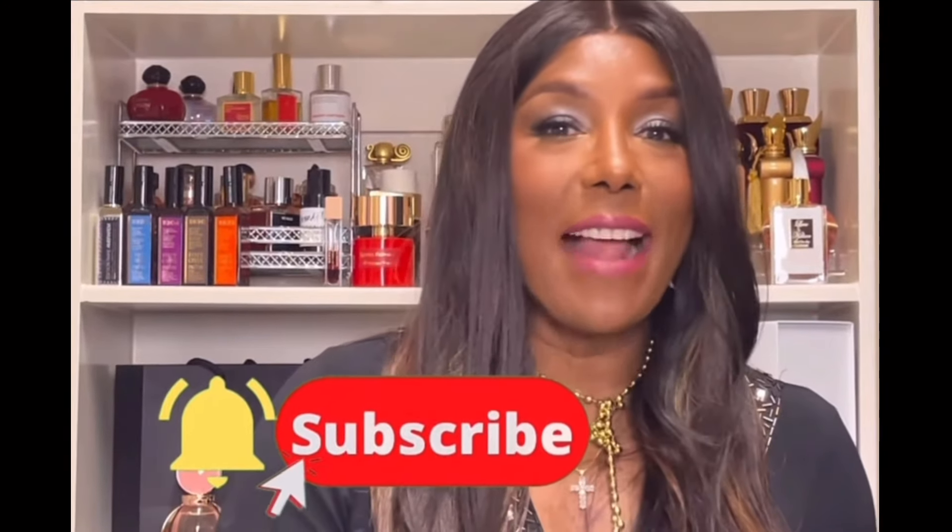If you're not subscribed to the channel and this content is providing value to you, please consider subscribing and joining the family. Thank you so much for hanging out with me today. Please take care of yourself, take care of each other, and I'll see you in the next video. Bye!